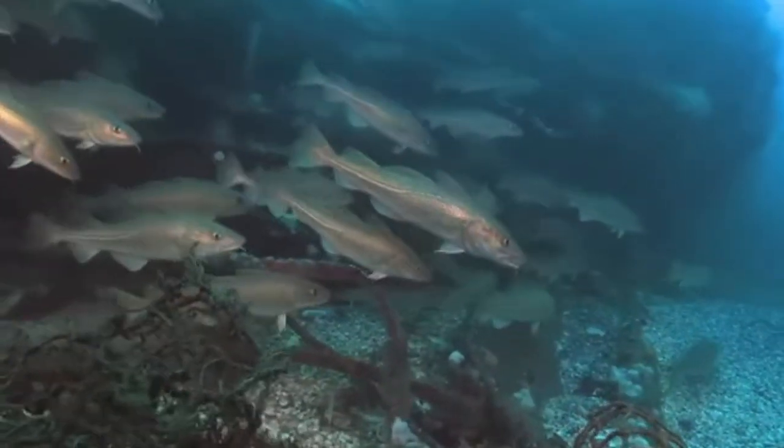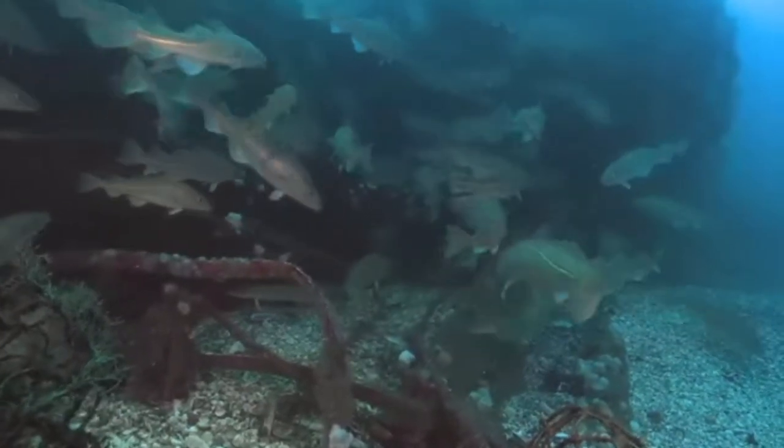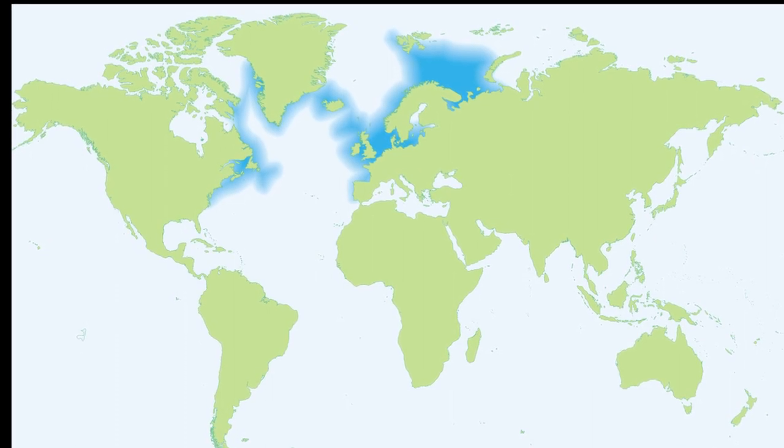The Atlantic cod is a large-bodied predator and a key species in the North Atlantic ecosystem. Atlantic cod inhabit the North Atlantic Ocean from Greenland to North Carolina.